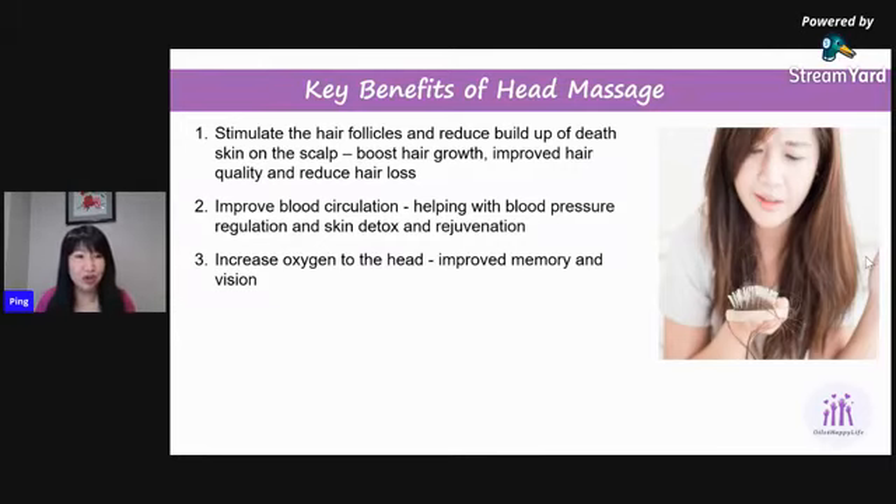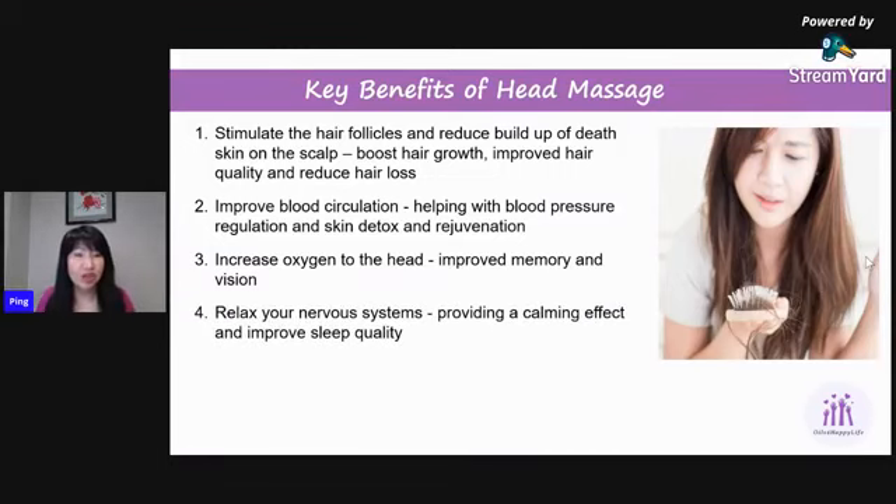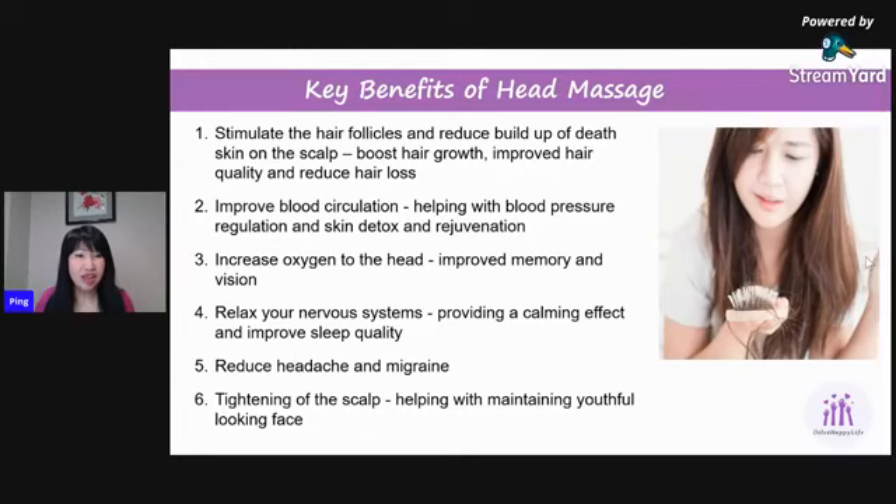According to traditional Chinese medicine, the next benefit is that it helps relax the nervous system. Essential oil is very fragrant, and each different type provides different aromatherapy effects, helping you relax and stay calm. Also, if people are prone to headache or migraine, combining essential oil and massage will help relieve the headache, reduce its frequency, and minimize the duration.